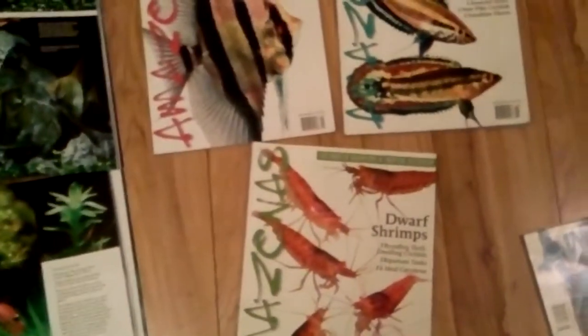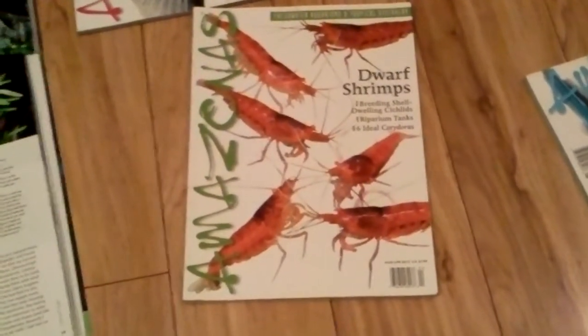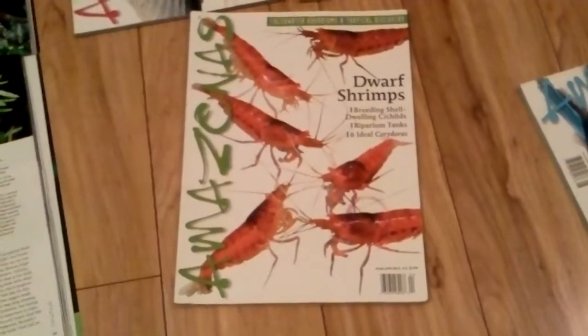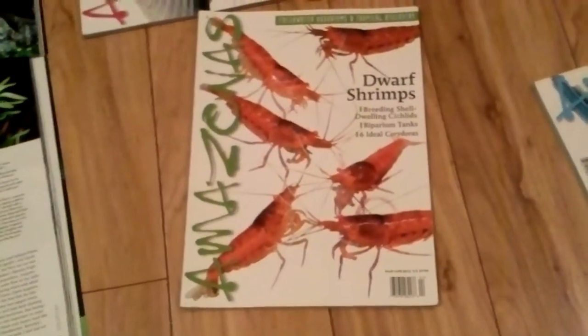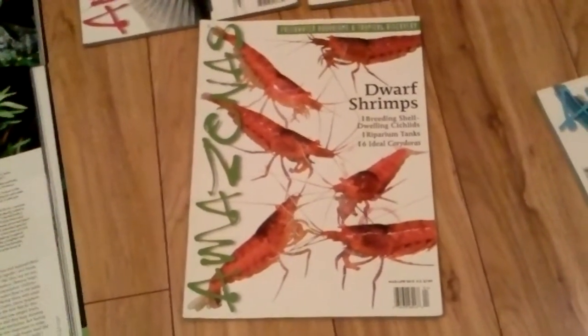So if you haven't had a chance, check out Amazonas Magazine. I find mine at Barnes and Noble — that's really the only place I've seen it besides my local fish store. But you could probably get it online or something like that. Amazonas Magazine, check it out. And that is your product review for this evening. Thank you.